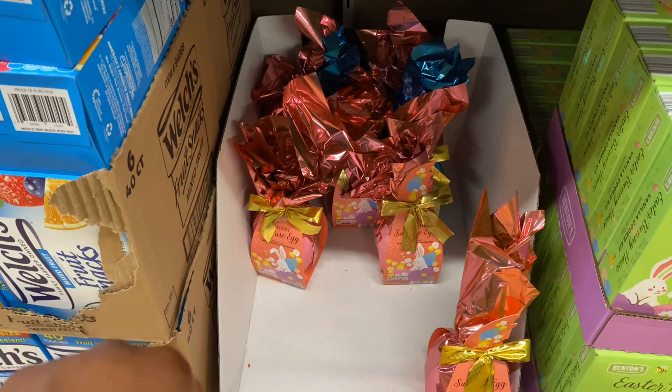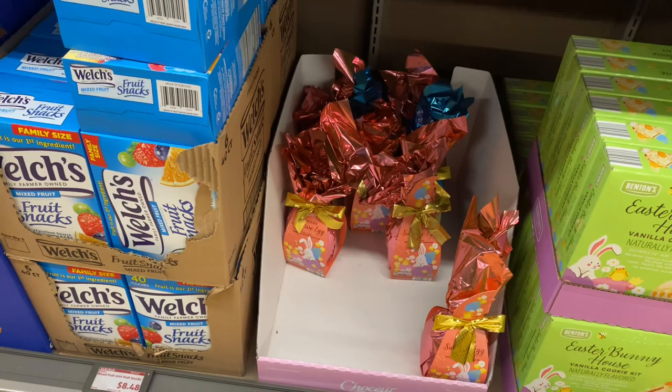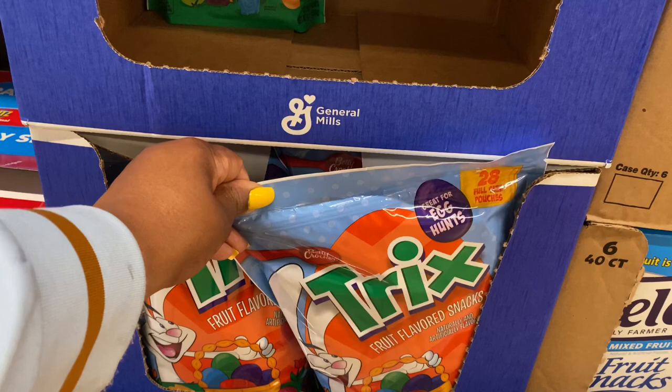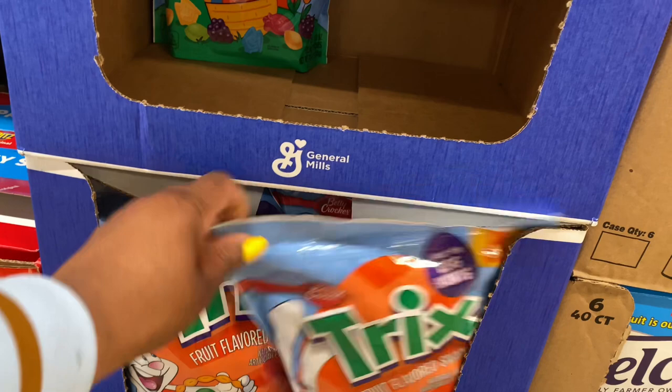The chocolate surprise egg is $2.99, was $6. The Trix fruit flavored snacks are $3.50, original price was $7 — we'll take it! You get 28 full-size pouches.